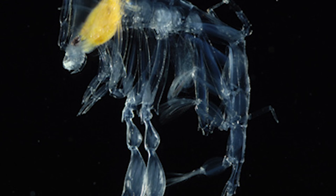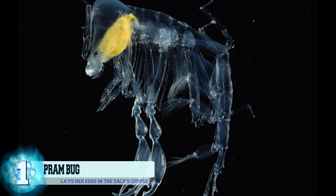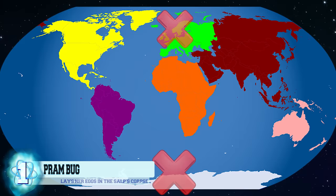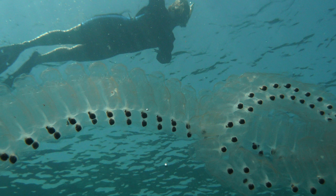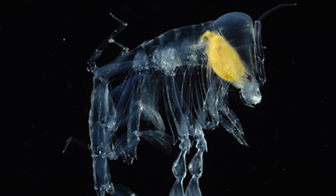Number 1, the Pram Bug. Considered to be only semi-transparent, the inch-long Phronema crustacean dwells all over the world's oceans, except in the polar regions. Don't let its small stature fool you — what these tiny parasitoids lack in size they make up for in being quite vicious. Female pram bugs will hunt marine animals called salps and use their claws and mouths to feast on their insides. Once the animal is completely hollow, the female lays her eggs in the salp's corpse, which acts as a mobile nest and provides her newborns with fresh food and water.